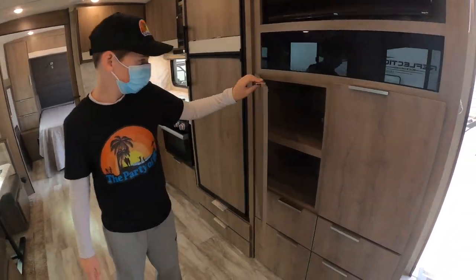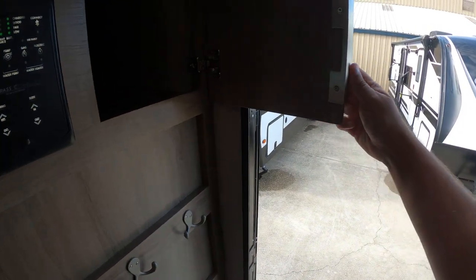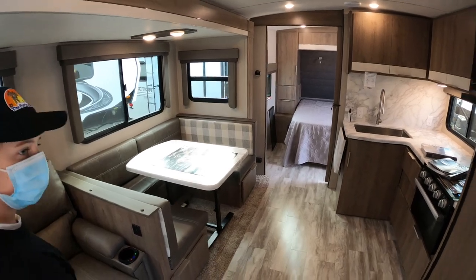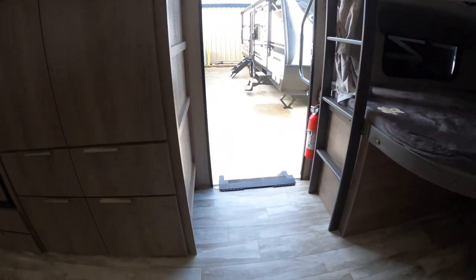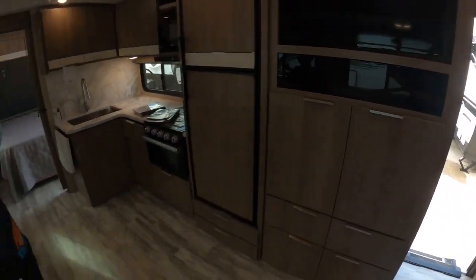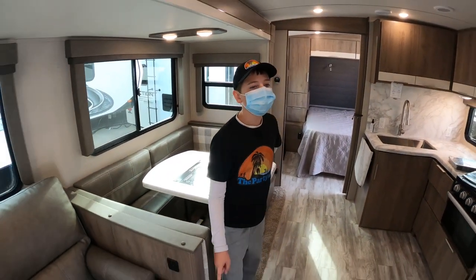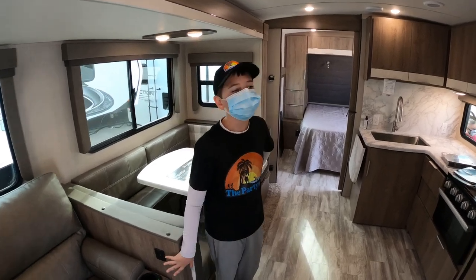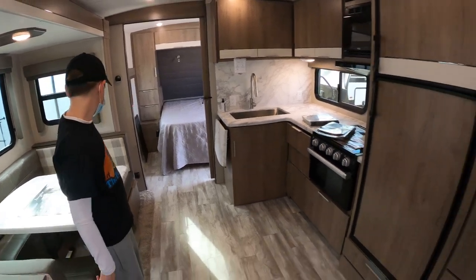So you can still boondock without putting your slides out and still access all your beds and your bathroom. That's pretty deep — it's huge. Hooks for your coats, a little cubby — it's a good amount of storage and a nice bunkhouse option. If I would want to go away for the weekend I would probably pick this. It's great for small families with little kids — it's a great option.